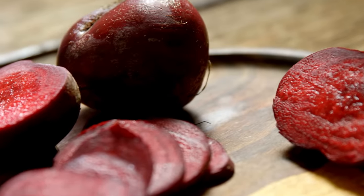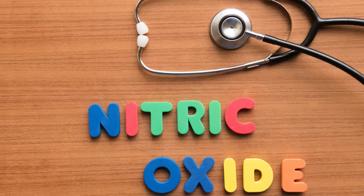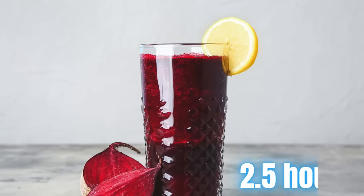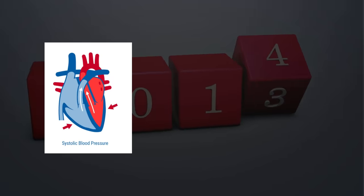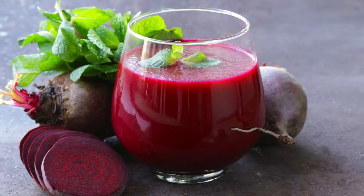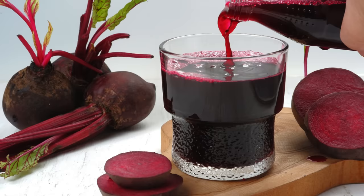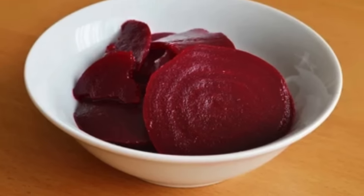Beetroot is particularly rich in dietary nitrates, which get converted into nitric oxide in the body. Nitric oxide is a natural vasodilator, meaning it helps relax and widen blood vessels, potentially lowering blood pressure. A 2013 study observed an average 4 units decrease in systolic blood pressure among adults within just 2.5 hours of drinking beetroot juice. One 2014 study saw a maximum systolic pressure reduction of 8 units after just 3 hours, gradually returning to baseline by 24 hours. Up to 8.4 ounces or 250 milliliters of beetroot juice, or a half cup of cooked solid beetroot, is considered safe for most people.